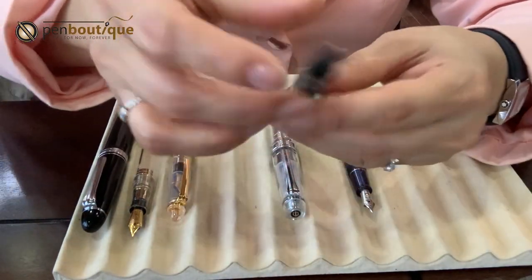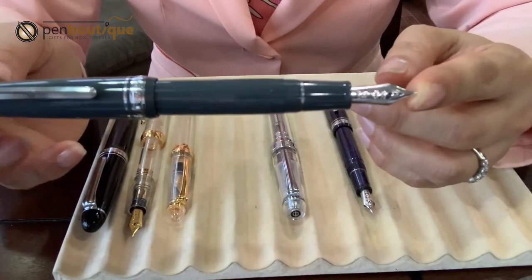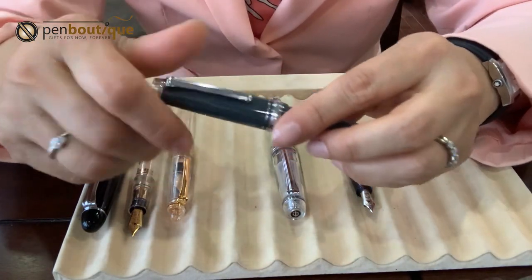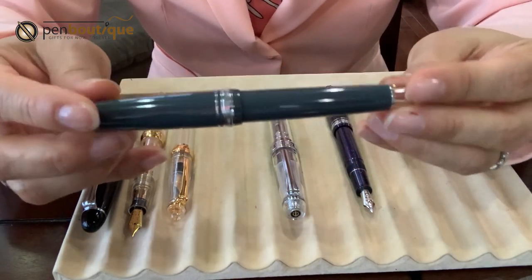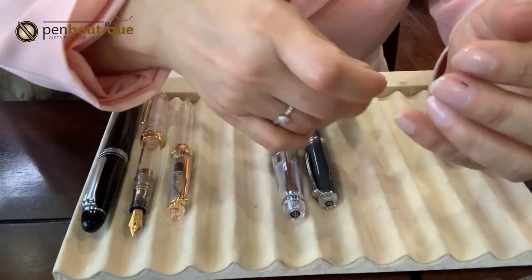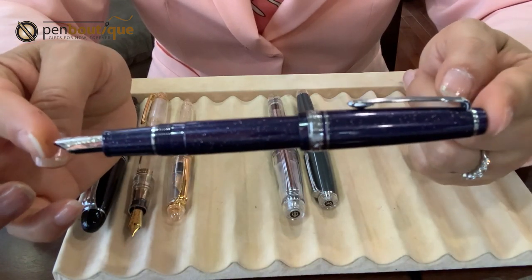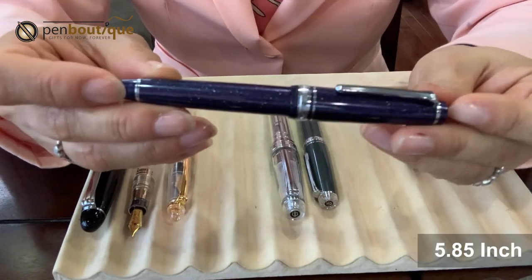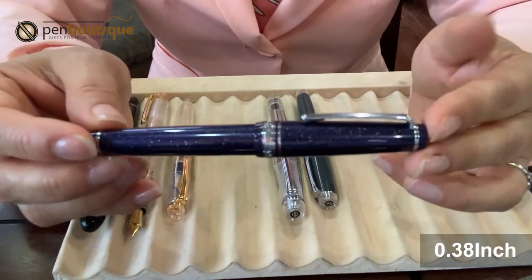The second is the Pro Gear Standard. With the cap posted in the back it is 5.8 inches. When the cap is closed, it is 5.06 inches, and the grip diameter is 0.42 inches. The last one — when the cap is posted in the back it is 5.59 inches, when closed it is 5.85 inches, and the grip diameter is 0.38 inches.